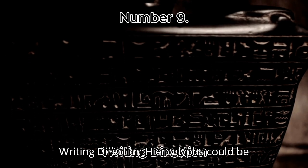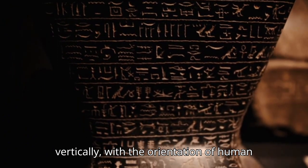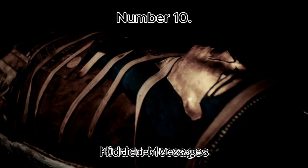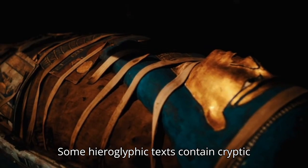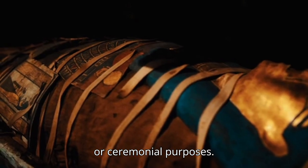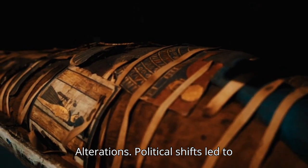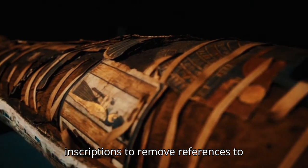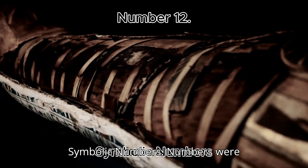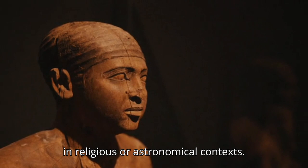Number 9: Writing Direction. Hieroglyphs could be written left to right, right to left, or vertically, with the orientation of human and animal figures guiding the reader. Number 10: Hidden Messages. Some hieroglyphic texts contain cryptic or coded messages, possibly for religious or ceremonial purposes. Number 11: Erasures and Alterations. Political shifts led to some rulers erasing or modifying inscriptions to remove references to their predecessors. Number 12: Symbolic Numbers. Numbers were represented symbolically, often appearing in religious or astronomical contexts.